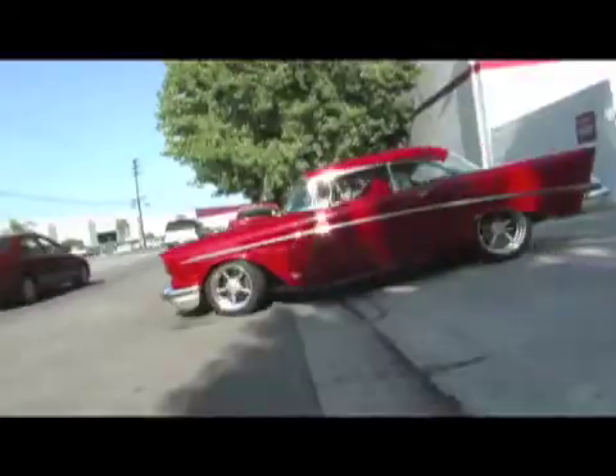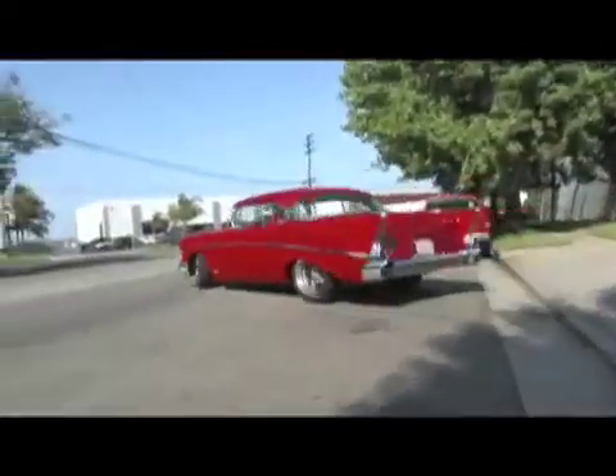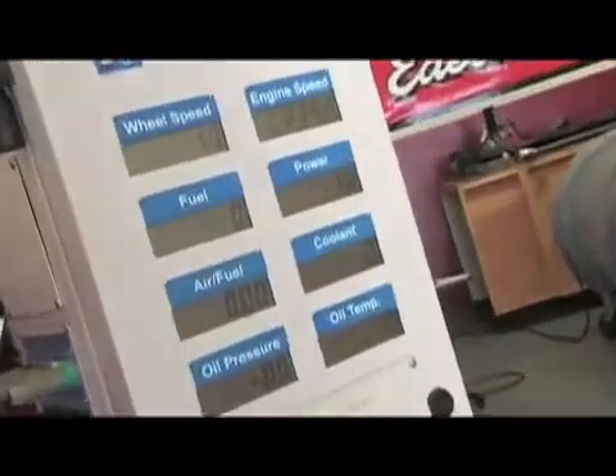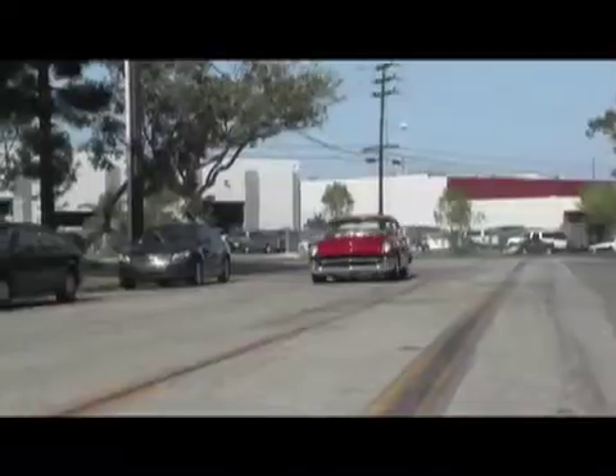Edelbrock has also shown significant fuel economy improvements through real-world testing on the street and in the lab on their Superflow chassis dyno with driver's trace mileage software. The increase in fuel economy can pay for this system in as little as two years.